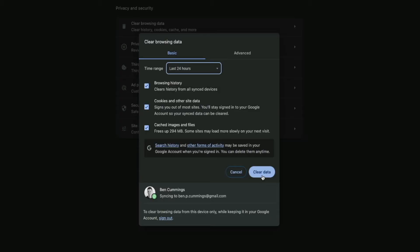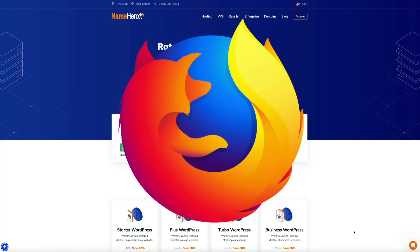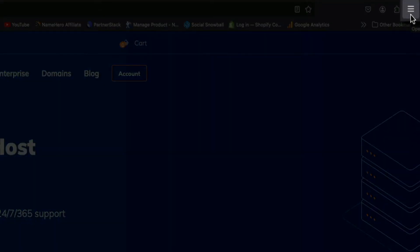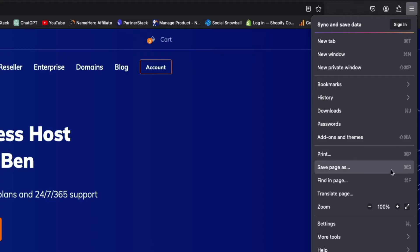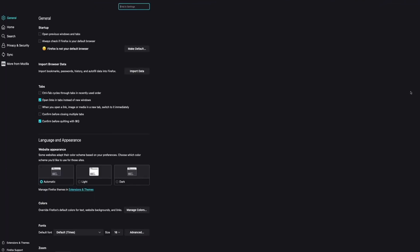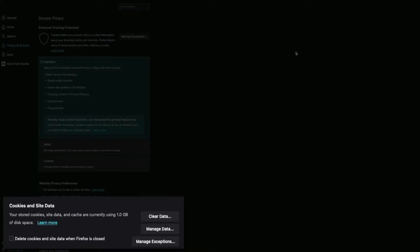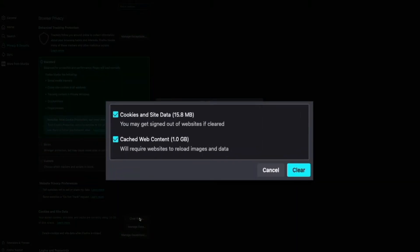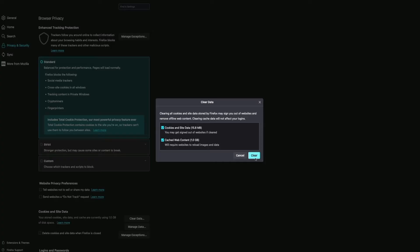For Firefox, click the three-lined hamburger icon in the upper right corner and select 'Settings.' Within the settings sidebar, open the 'Privacy and Security' tab, find the 'Cookies and Site Data' section, and click 'Clear Data.' Make sure both 'Cookies and Site Data' and 'Cached Web Content' boxes are checked, then click 'Clear.' Reload the website to check if the error is resolved.